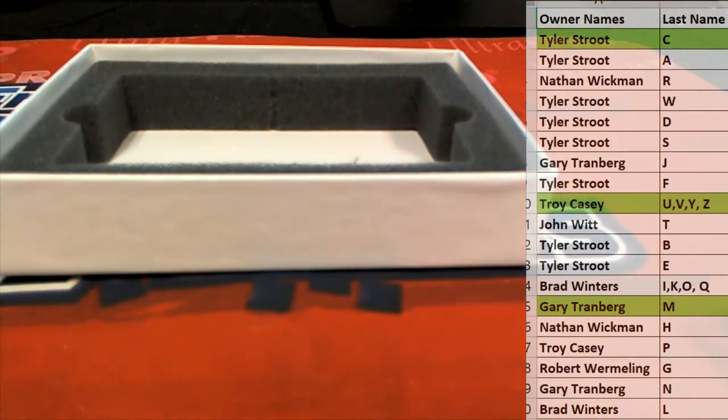Great stuff, guys. That is Leaf 101 Multi-Sport Pre-Production Proof Box number 481. Thanks guys for joining. Thank you.